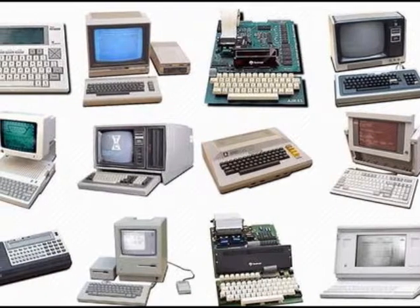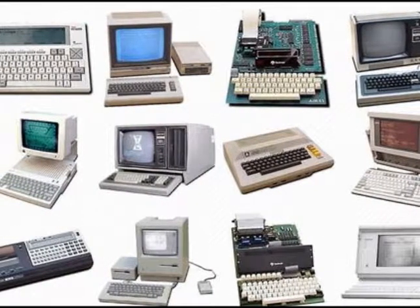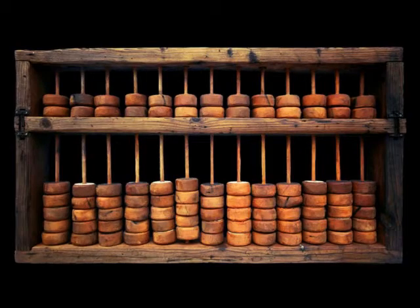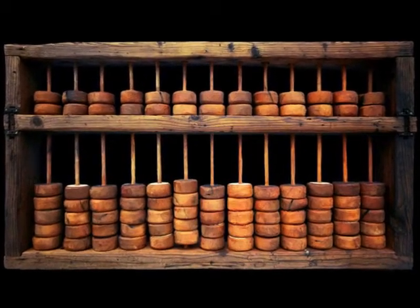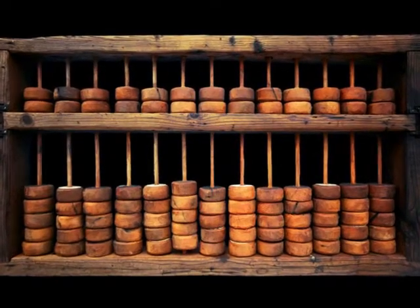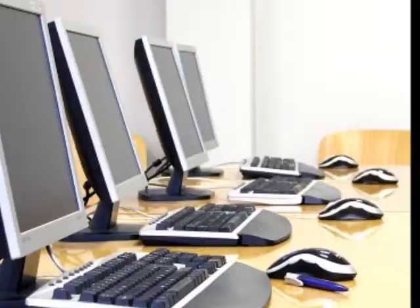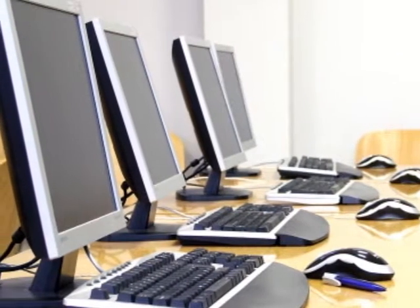Computers have come a long way since the beginning. The very first sign of computing technology was with the invention of the abacus around 3000 BC. Since then, the creation of the slide rule, calculators, and punch card machines paved the way for computer technologies.